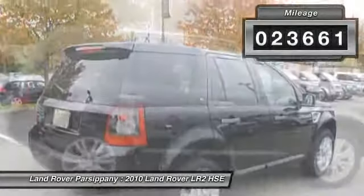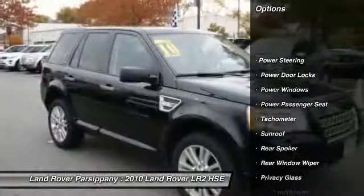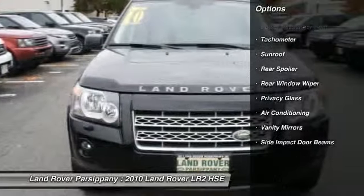Here are some of this vehicle's great options: four-wheel drive, power passenger seat, power driver's seat, dual airbags, auto express down window, front air conditioning.